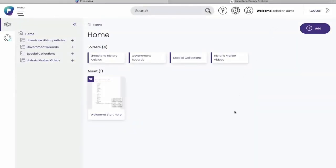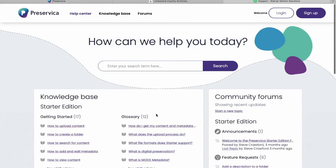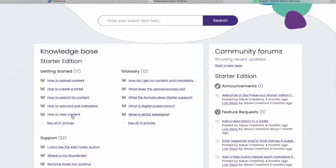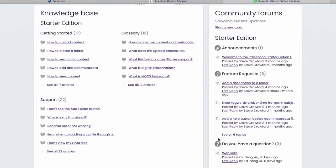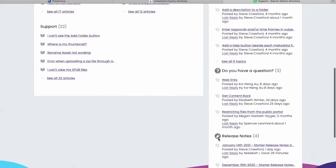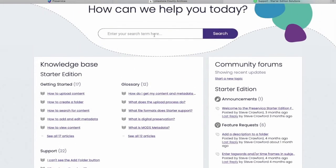One thing to keep in mind is that help is always literally just a click away. If you ever get stumped, there's a handy little question mark — click on that and they're here to help. You can search for what you're looking for, scroll through topics covered in the knowledge base, visit community forums where people are asking and answering questions, and check release notes. Help is always right there when you need it.